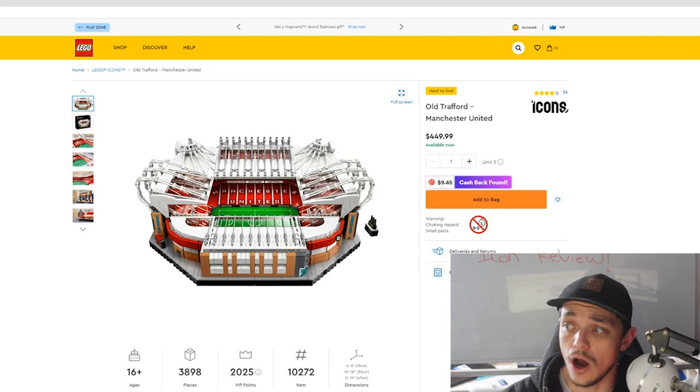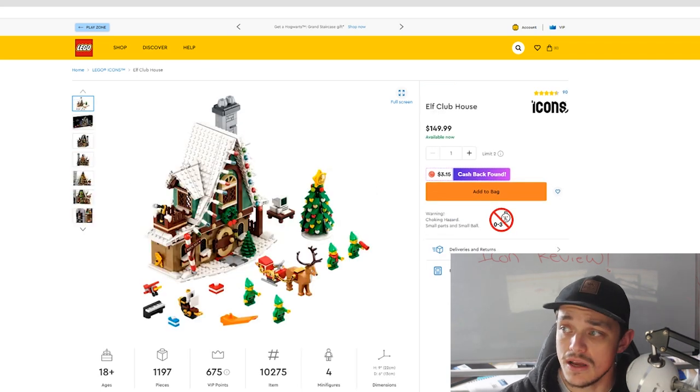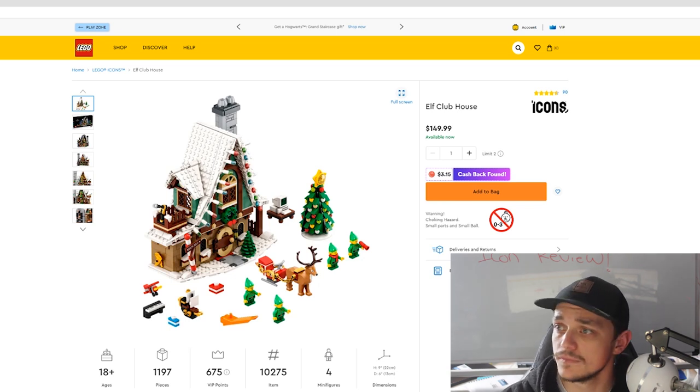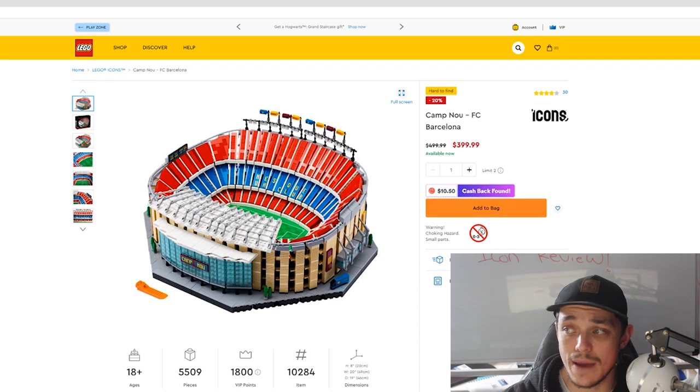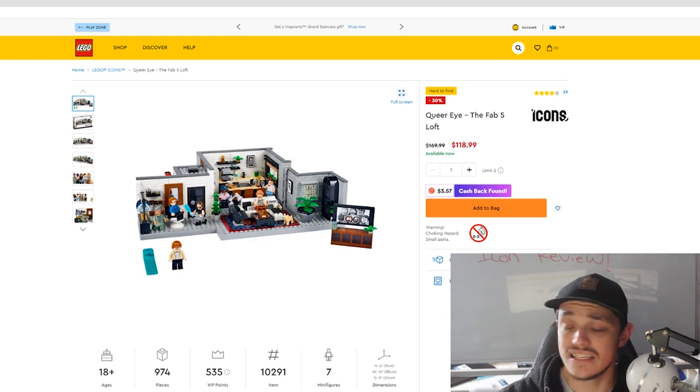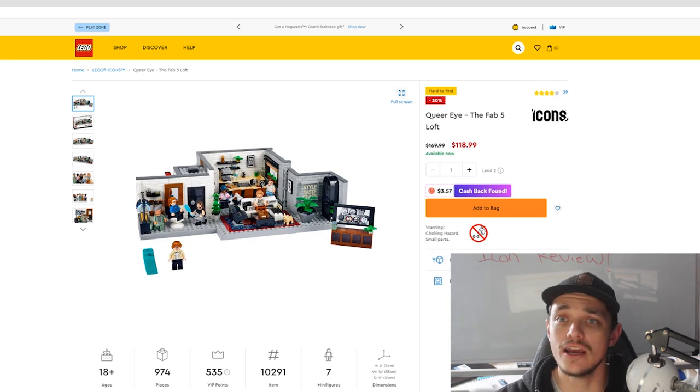The seven sets are: the Fiat 500, the Old Trafford Manchester United Stadium, the Elf Clubhouse, the Volkswagen T2 Camper Van, the Adidas Original Superstars, the Camp Nou Barcelona Stadium, and the Queer Eye Fab 5 Loft.